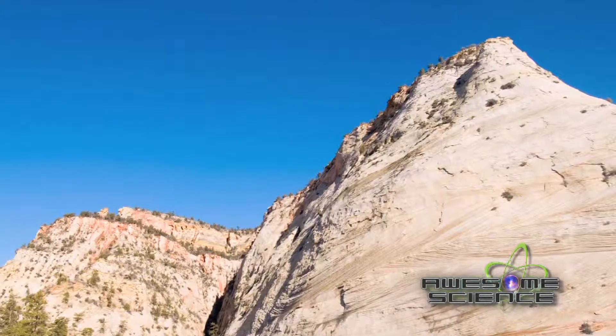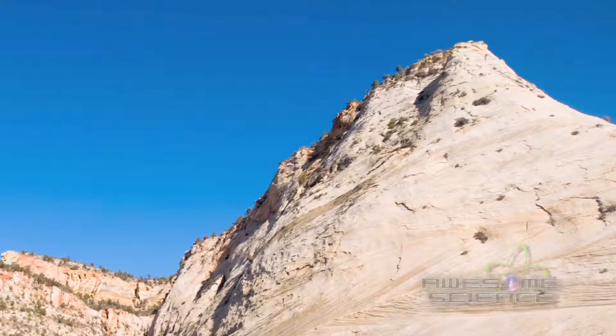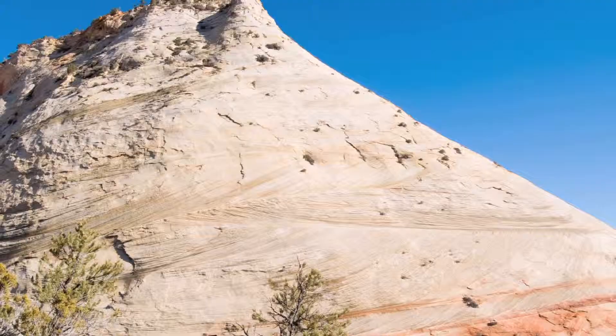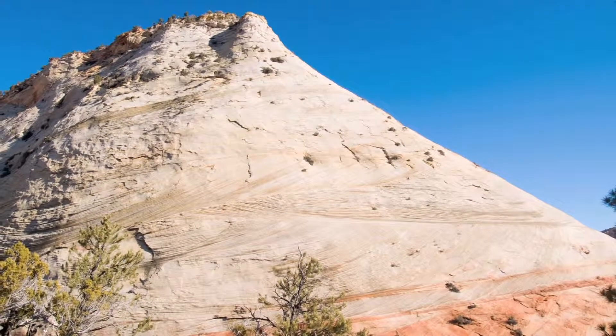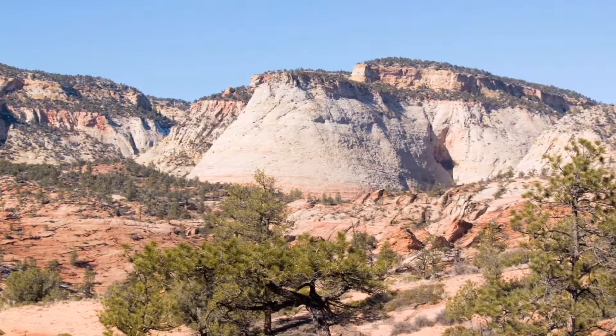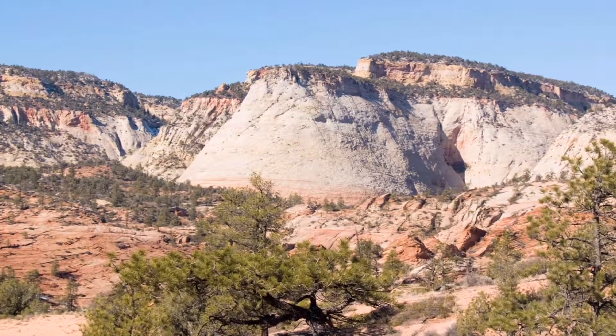In addition to the canyon, the east side of the park contains some amazing rolling hills of sandstone crossbeds in an area called Checkerboard Mesa. Standing over 2,000 feet, these are some of the highest sandstone cliffs in the world. The criss-crossing patterns are due to the layers being deposited in flowing water. This valley has clear signs of the sandstone being formed by water, then eroded by water.